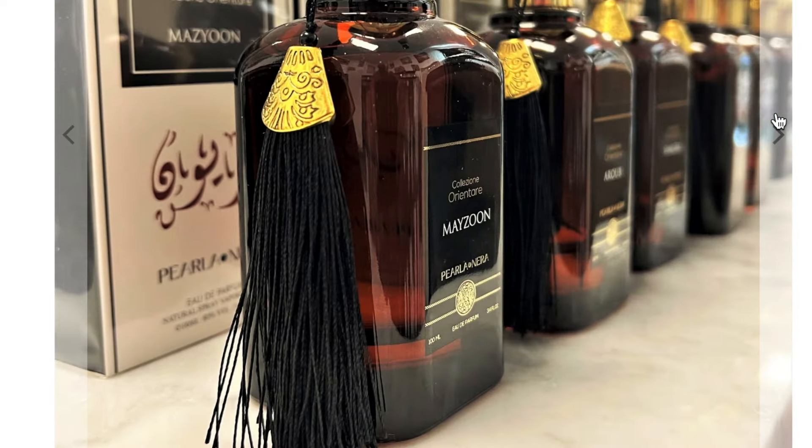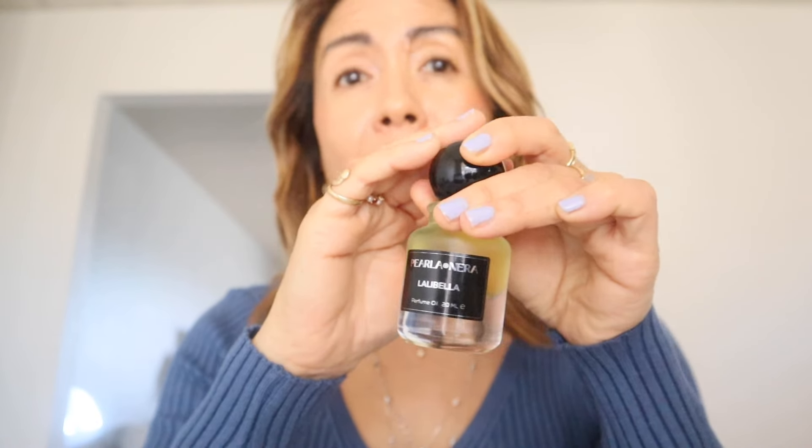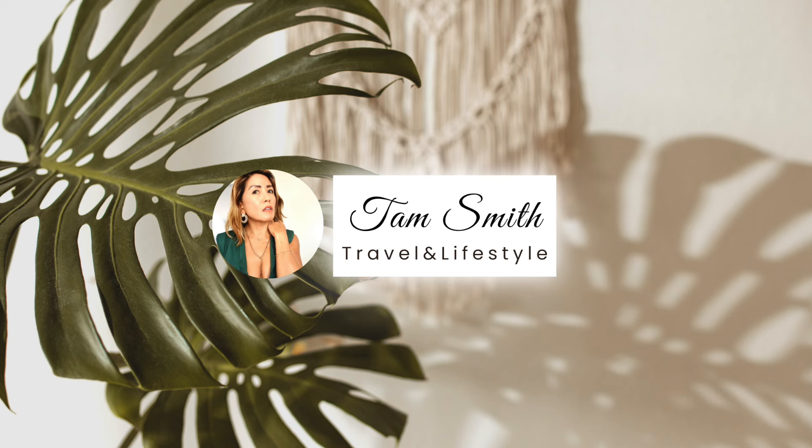One favourite from Maison de Orient is this Lalibella perfume oil — it's right up there with my Ghost Orchid. I just can't stop smelling myself! I hope you enjoyed this video. Thanks so much for watching. I'll see you next time — bye!